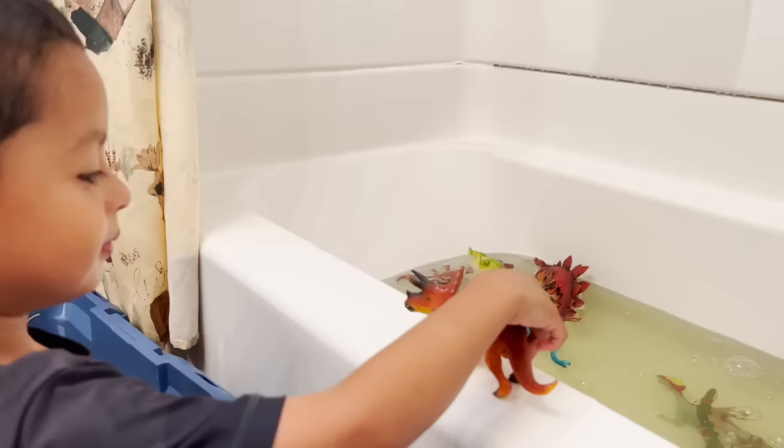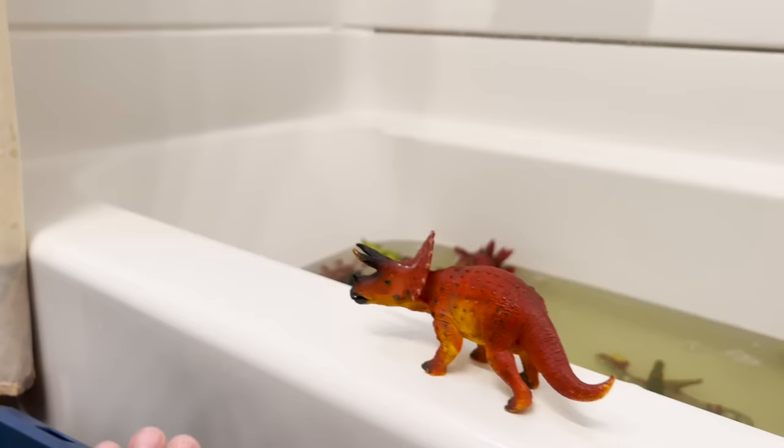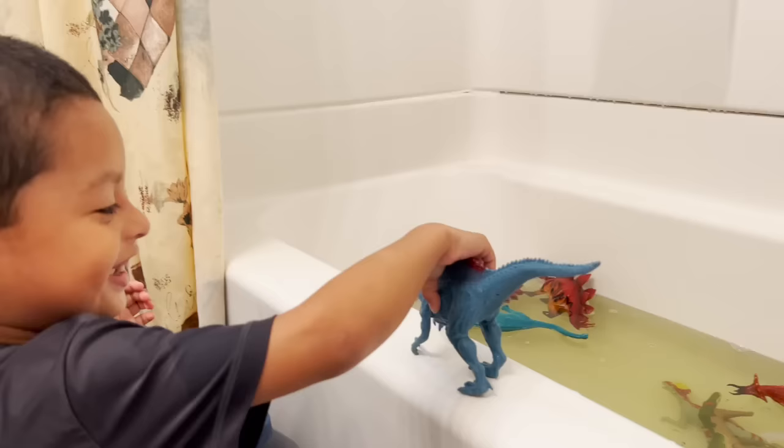Time for your shower. A triceratops — look at his horns, three horns, yeah, like a rhino. Like a rhino, almost. It has two more than a rhino.